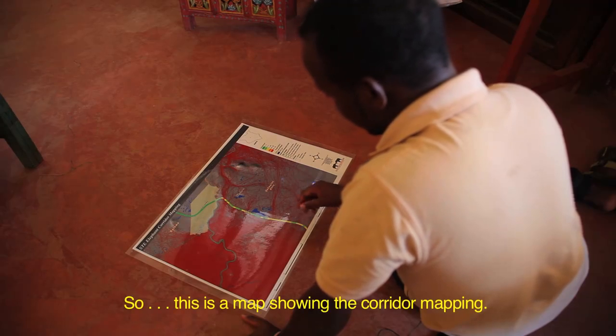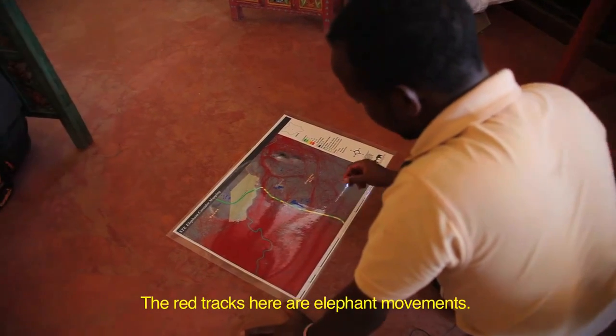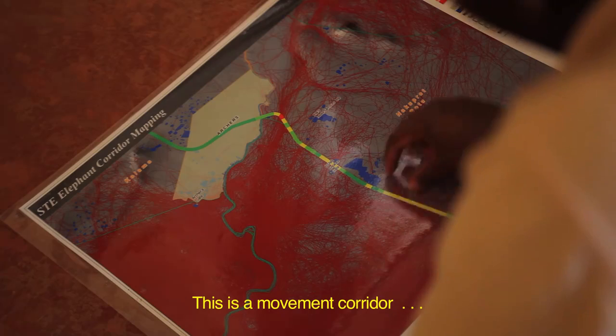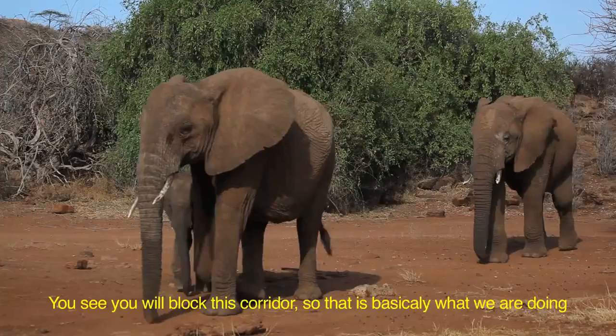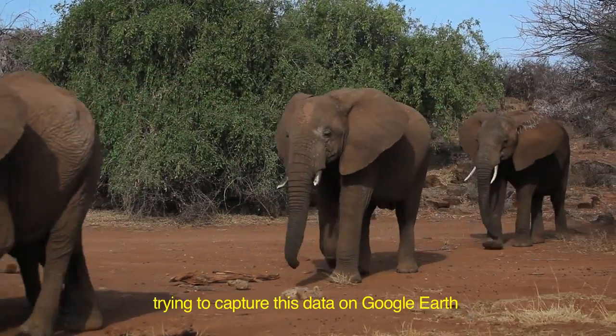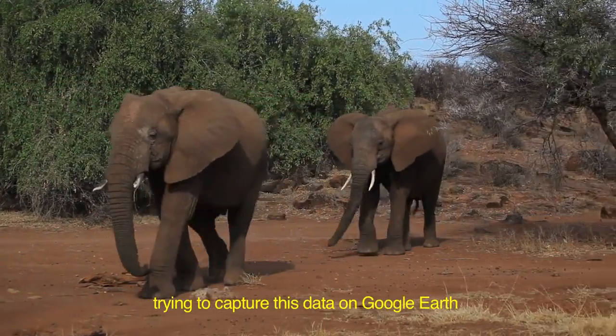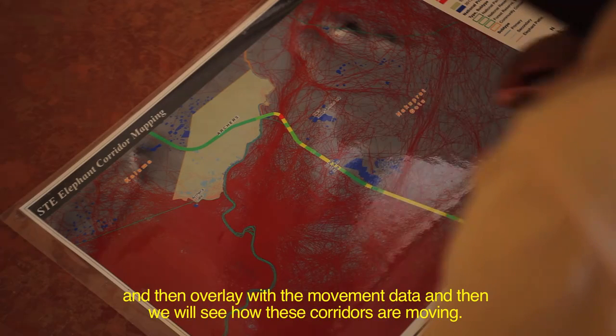This is a map showing the corridor mapping. The red tracks here are elephant movement — this is a movement corridor — and then the settlements here expand. What happens? We will block this corridor. So that's basically what we are doing: trying to capture this data on Google Earth, then overlay it with the movement data, and see how these corridors are affected.